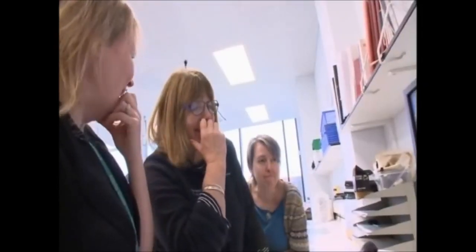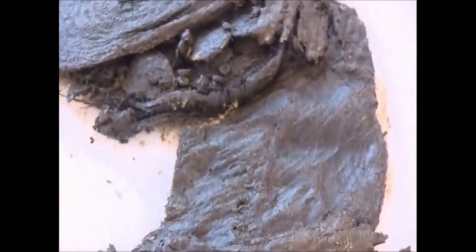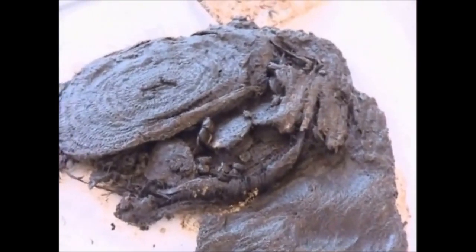Today it's conservator Helen Williams' job to delicately remove the contents for the first time in nearly 4,000 years. The level of preservation we've got is amazing. To find an object like this with contents still intact is fantastic. It's a very exciting day and hopefully it's all going to go well.